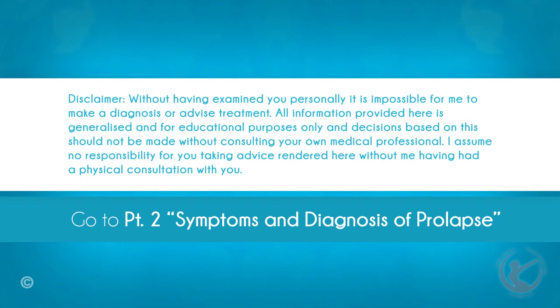Disclaimer: without having examined you personally, it is impossible for me to make a diagnosis or advise treatment. All information provided here is generalised and for educational purposes only, and decisions based on this should not be made without consulting your own medical professional. I assume no responsibility for you taking advice rendered here without me having had a physical consultation with you.